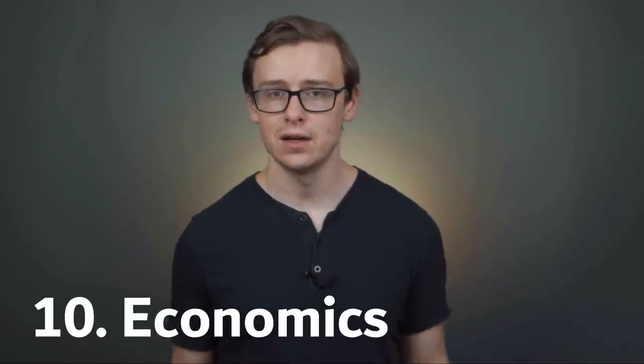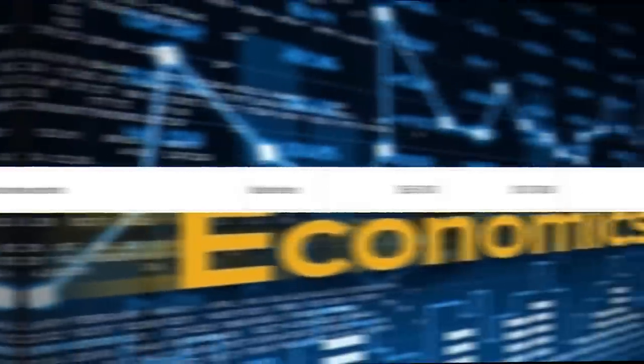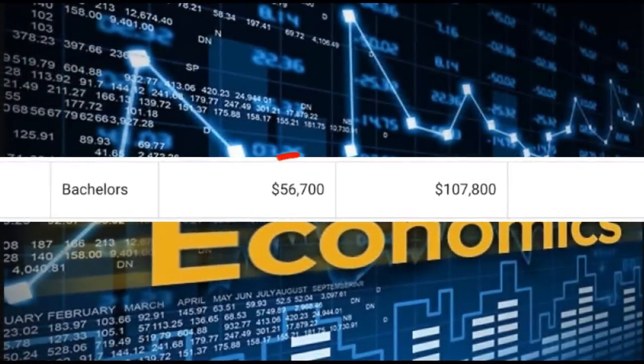Number 10 on the list is going to be economics. Yes, I know this is technically not a math degree. However, it does have a heavy emphasis on math, so if you're interested in that, you should definitely look into it. Around 26,000 people every single year graduate with a bachelor's degree in economics. Economics degree graduates have some of the best statistics out there. According to PayScale, they're expected to make around $56,700 in their first five years after graduating, and then after 10 years, they'll be making on average around $107,800 a year. It can be a little bit difficult to get your first job right after graduating, but once you've got some experience, this is one of the best degrees out there. You want to make sure you're networking, trying to get internships, and building up your skills overall.